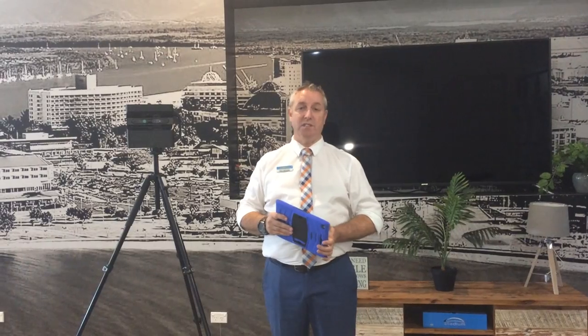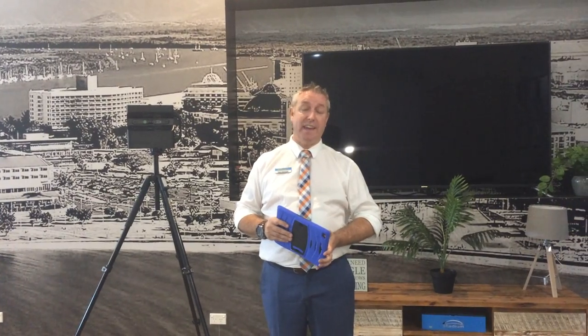Hi guys, it's Paul here from Sheldon Realty. Troubling times at the moment obviously with the coronavirus. This video is aimed at people that may need to sell their home, rent their property out, or if you've got an Airbnb and all your bookings have been cancelled, we'd really like to try and help you out at this time. I know there's a lot of financial stress out there, so I just want to go through a couple of things that we can perhaps do to help you through this situation.